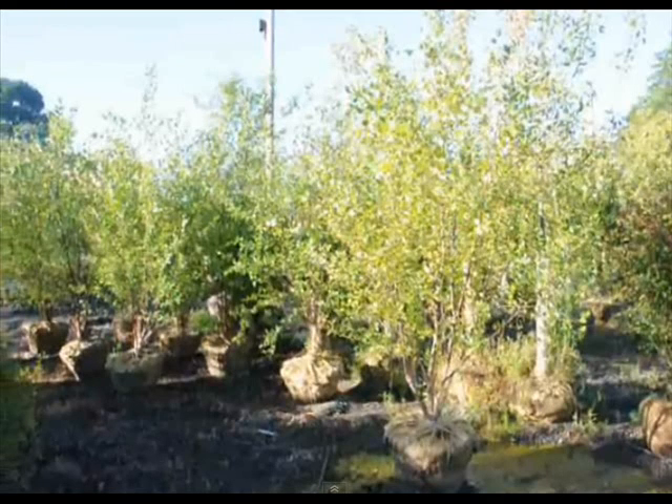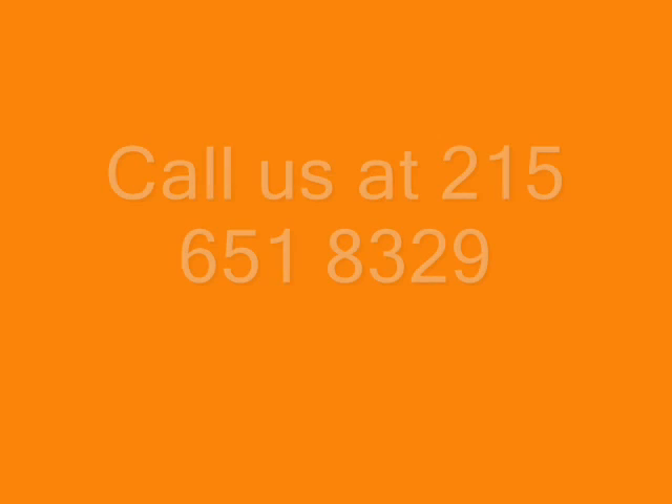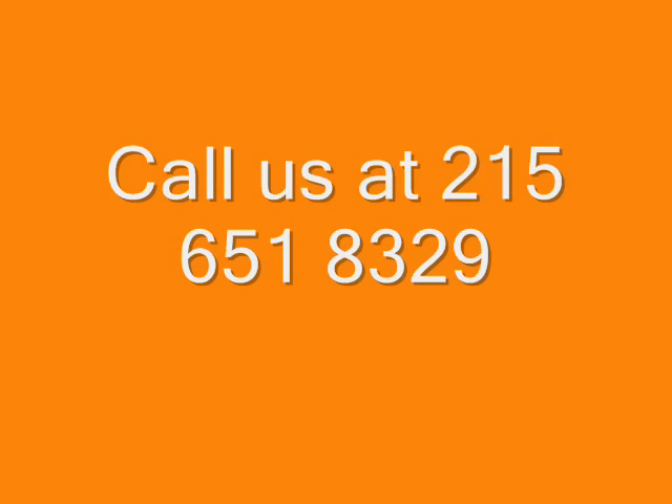We have many of these trees available from small potted plants and seedlings to large, 15 to 18 foot, multi-stemmed and single-trunked trees. We can deliver and plant these trees for you, so call us at 215-651-8329 for your river birch tree.